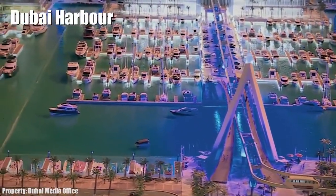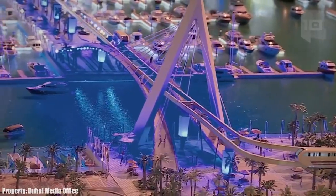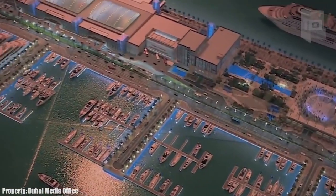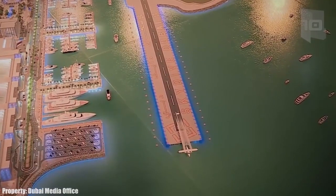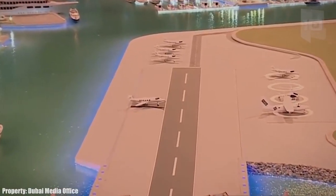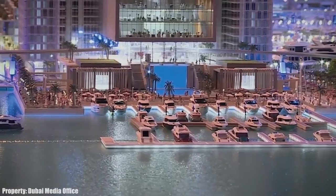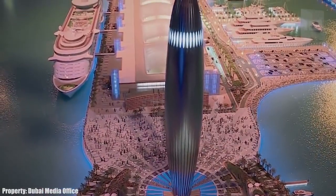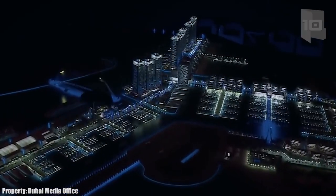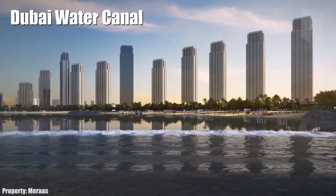Number 6: Dubai Harbor. It is a new maritime destination located on the coast of Dubai. It will have the largest marina in the region and the most advanced cruise terminal. The port will connect the cruise terminal and the airport with hotels through an advanced transport network. It will have accommodation, shops, and a large lighthouse, and will improve tourism access to the entire city.